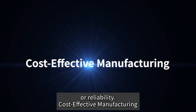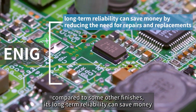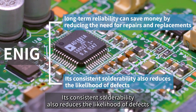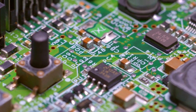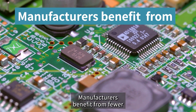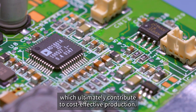While ENIG finish may have a slightly higher initial cost compared to some other finishes, its long-term reliability can save money by reducing the need for repairs and replacements. Its consistent solderability also reduces the likelihood of defects, further contributing to cost savings in high-volume manufacturing. Manufacturers benefit from fewer defects, less scrap, and longer-lasting products, which ultimately contribute to cost-effective production.